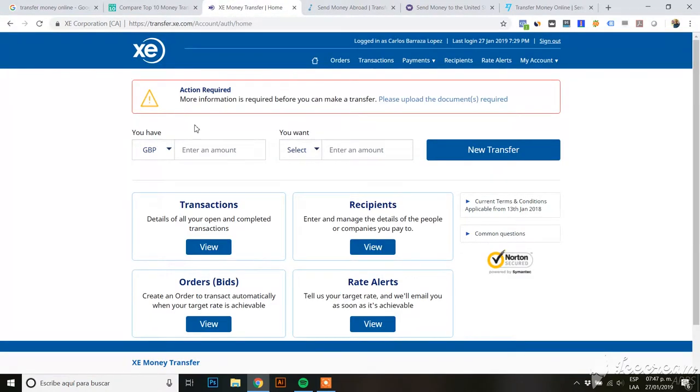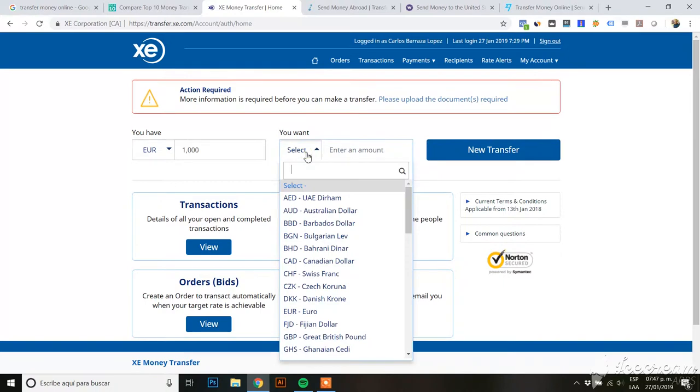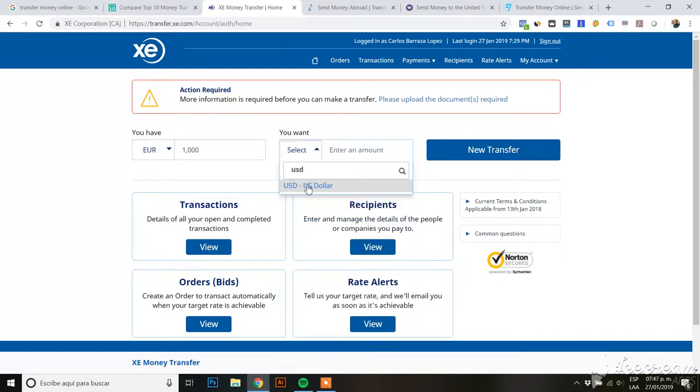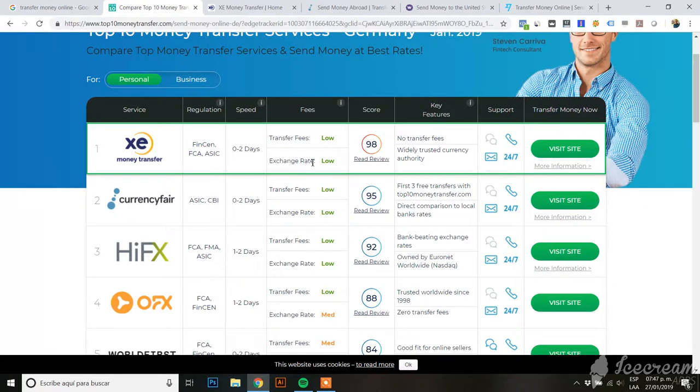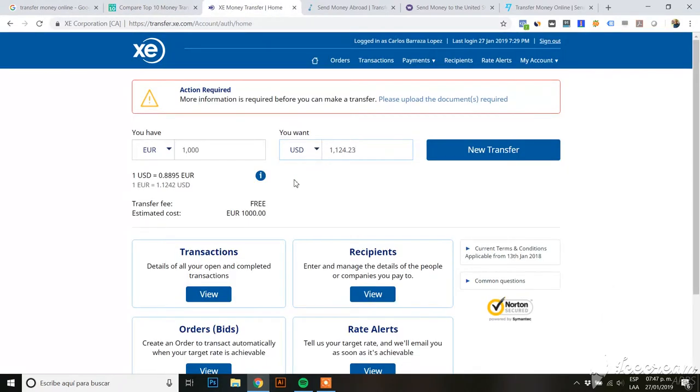Then we have XE, which I already created an account for. If we send 1,000 euros to US dollars, we get $1,124 — which is actually way lower. It's supposed to be number one for transfer fees and exchange rate. The transfer fee shows as free, but we can see the exchange rate is way lower compared to Currency Fair.